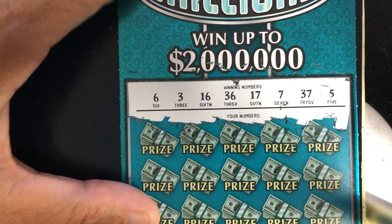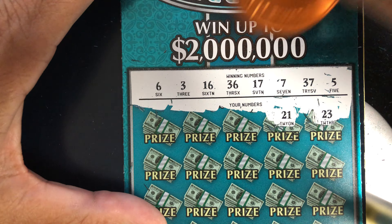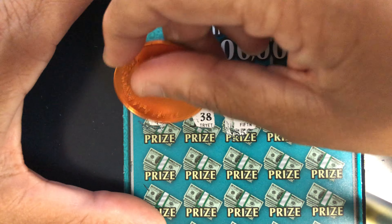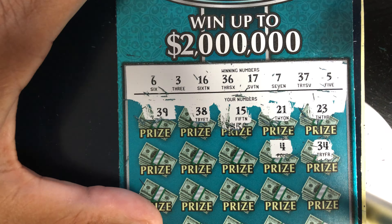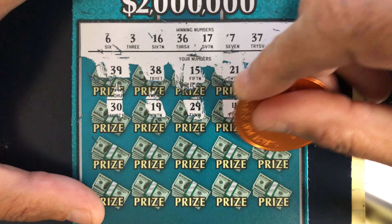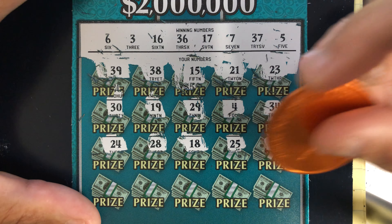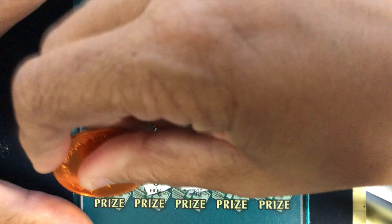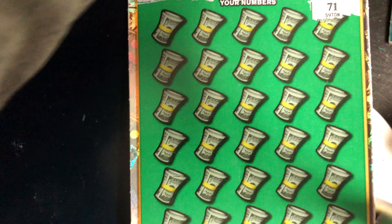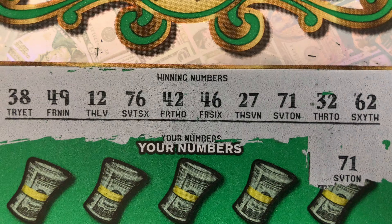Alright, here we are — Georgia Millions ticket two. Numbers are 6, 3, 16, 36, 17, 7, 37, and 5. Can we go back to back? 23 no; 21 no; 15 no; 38 no; 39 no; 34 — got a 4; 29 no; 19 no; 30 no. Let's see if we can get anything on the next two rows: 20, 25 — they're probably not going to give you anything after giving you the $100. 28, 24, 35; 26 no; 32 no; 8; 22 no. Okay, so we got the $100 so far. Let's see if this is a manual win-all. We hit batch number 71.